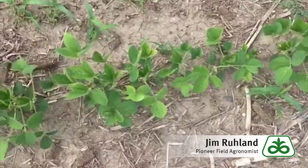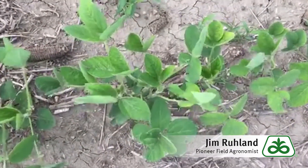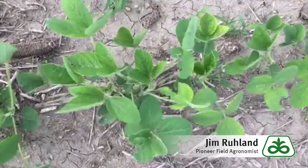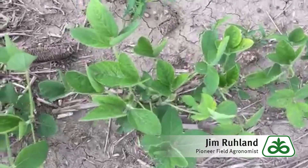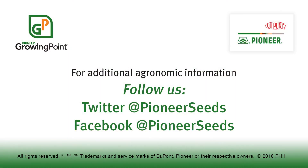So the key message here is make sure you do some investigation. There are a lot of reasons why soybeans turn yellow, so check out what's going on. If you have more questions, please contact your local Pioneer sales representative and territory manager. That concludes this Pioneer Growing Point agronomy video podcast. Visit our page on pioneer.com and follow us on Twitter and Facebook for more agronomy insights.